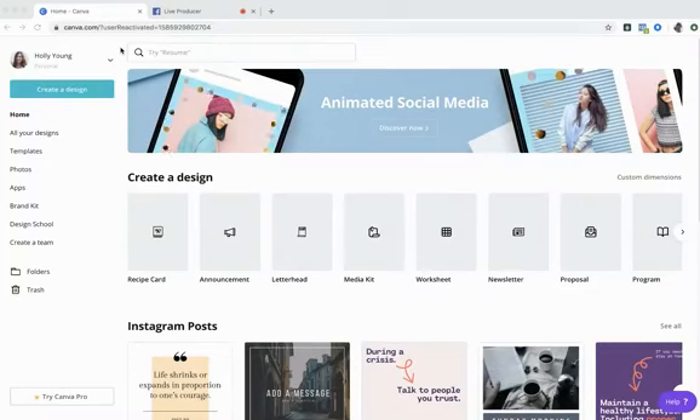Normally if you've never logged in before, Canva will take you through a few steps — asking if it's for business, personal, or school, and whether you're a nonprofit or small business. It will also try to get you to sign up for a pro account with a free 30-day trial. Just ignore that for now and go with your free account — you can always switch to a pro trial later.